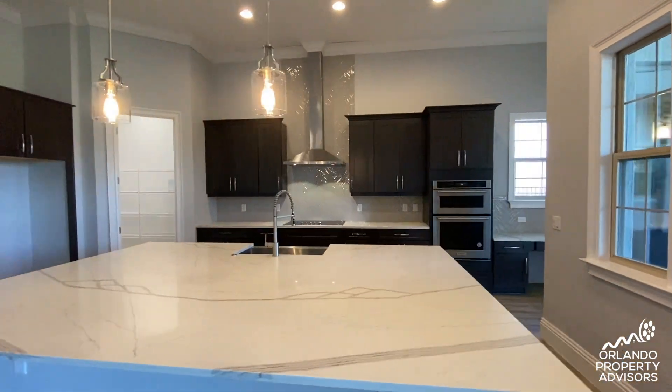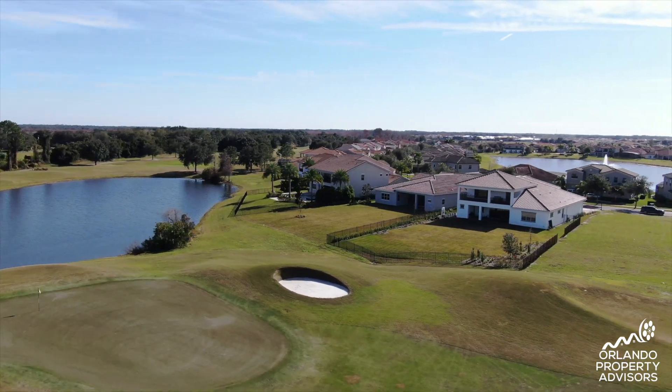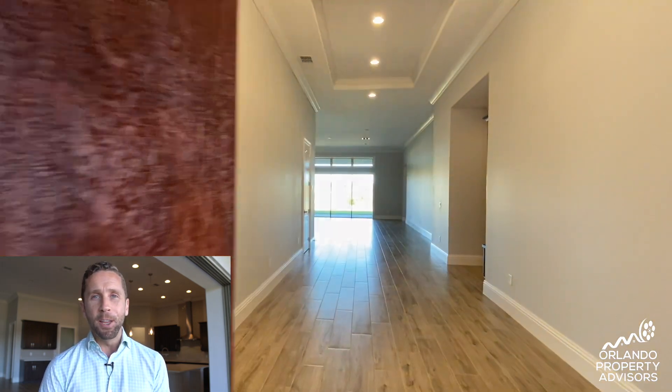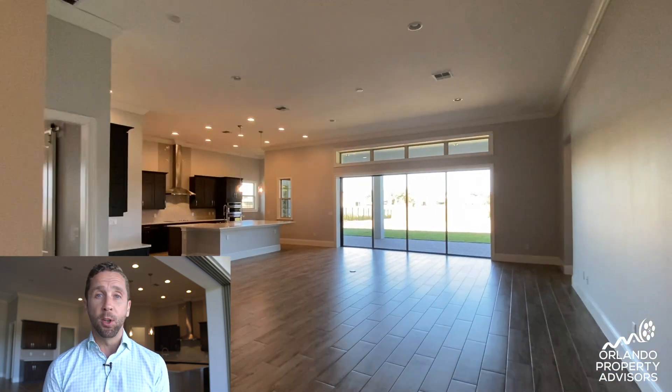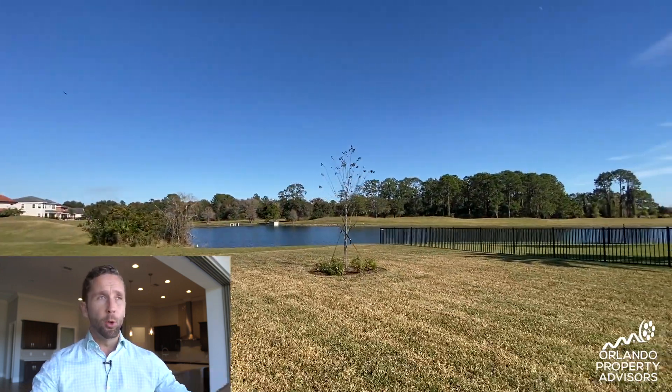That brings me to today's tour of this inventory home that I just discovered — and the reason why it's so important to subscribe so more people can learn about the Orlando real estate market. The Innisbrook model by Jones Homes USA here in Eagle Creek in the Lake Nona area is an amazing floor plan: all one level, 3,568 square feet under air, over 5,000 square feet total under roof, with 12-foot ceilings throughout the entire home. The theme of this home is big and grand, and on this lot, adding a swimming pool and looking over that beautiful golf course and water view is going to be a pleasure for whoever buys this home.